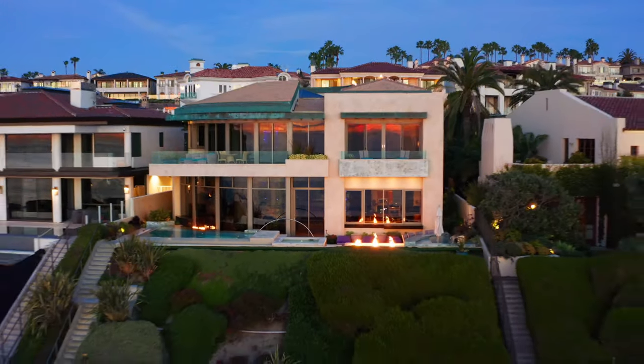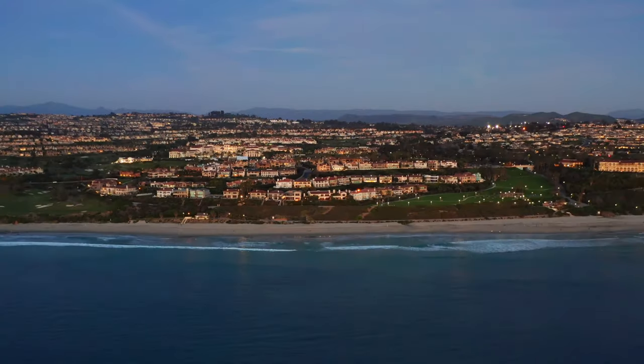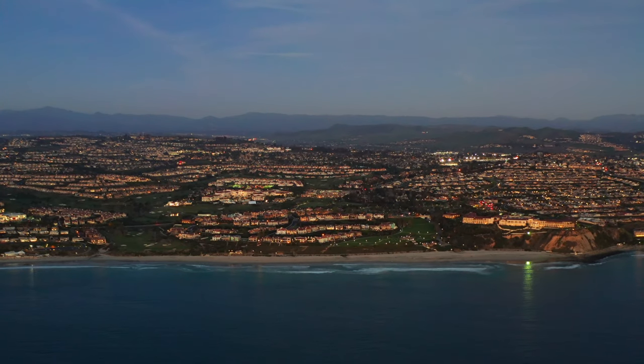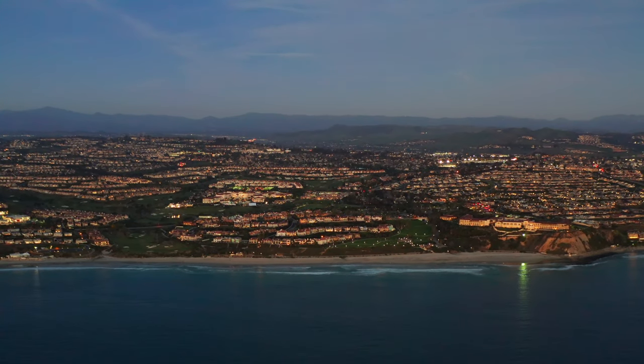Thank you so much for joining us today and letting us show you 18 Ritz Cove. We so appreciate your time. Please call us — we'd love to show you around. I'm Susie Daly, and thanks again.